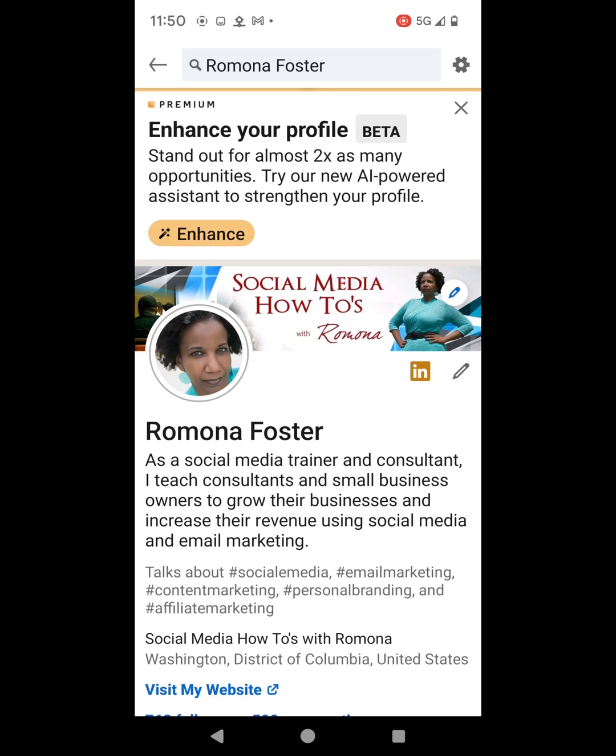Good afternoon everyone. This is Ramona from Social Media How-Tos with Ramona. In today's video, I'm going to do a test on what I just saw on LinkedIn.